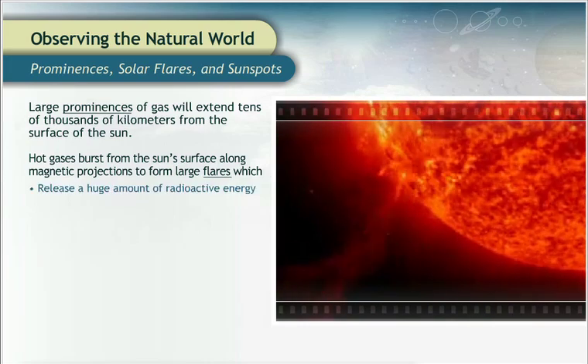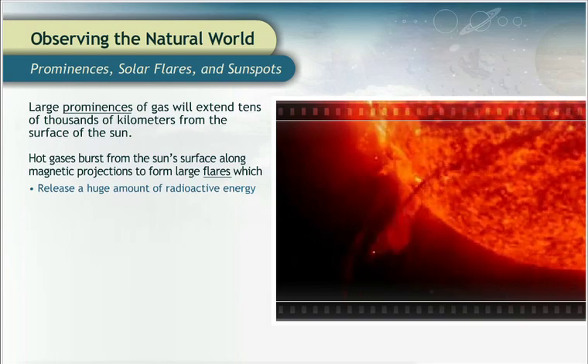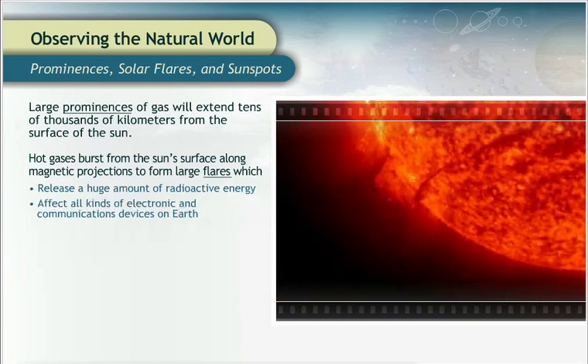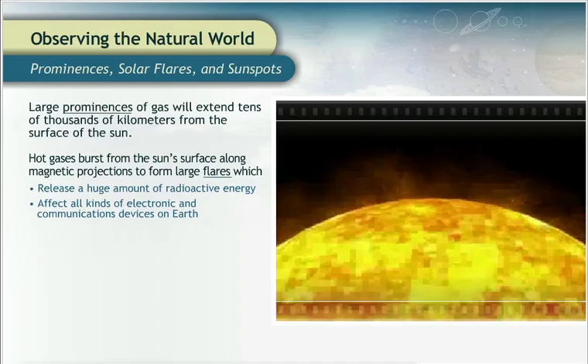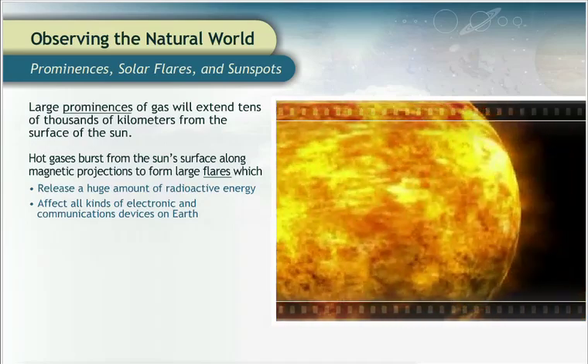These flares will release a huge amount of radioactive energy. The high-energy particles from flares can affect all kinds of electronic and communications devices on Earth, including computers, cell phones, and pagers.